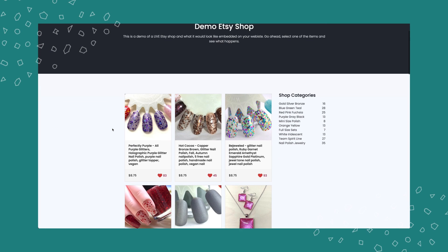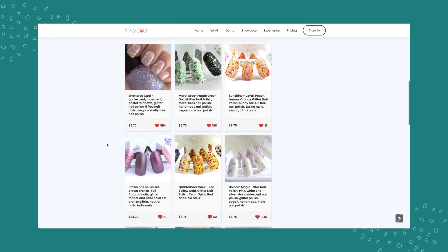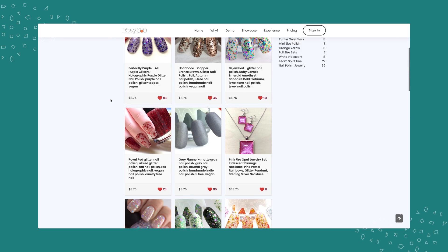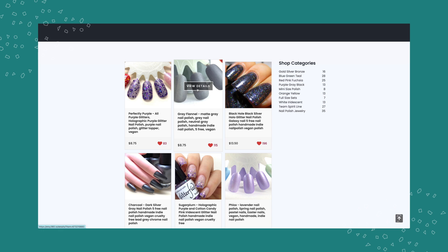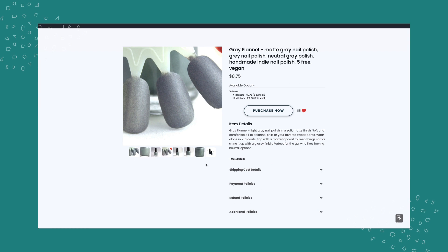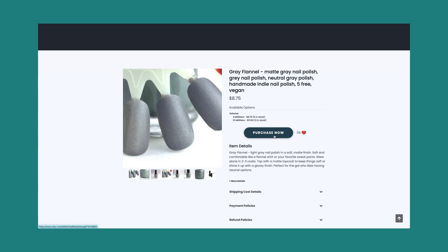Etsy 360 buys you time by embedding your Etsy product information into product pages on your website. The plugin displays your items and categories, letting visitors browse your site as if it were a full online store. Looking at the demo: you can see shop categories and all the products just as they appear on Etsy, but displayed on your own domain. When you navigate to a product and click 'Purchase Now,' you are then taken to Etsy for checkout.